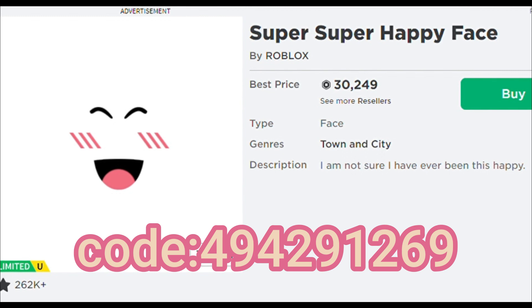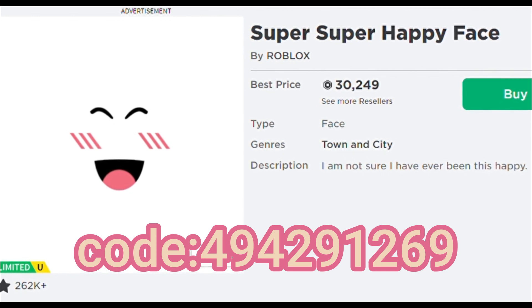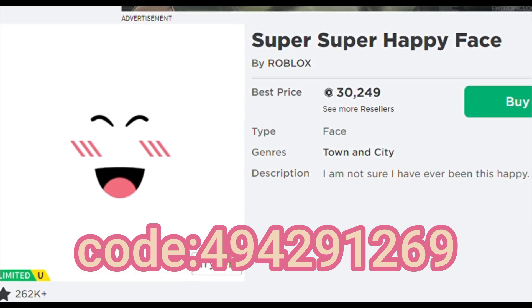This face goes with every outfit and whoever has this face is very lucky. I hope one day I get it. Thank you all for watching today's video. If you enjoyed, don't forget to like and subscribe. Comment down below if any of those faces are your dream face or if you have them. Again, thank you all and see you guys next time, bye.